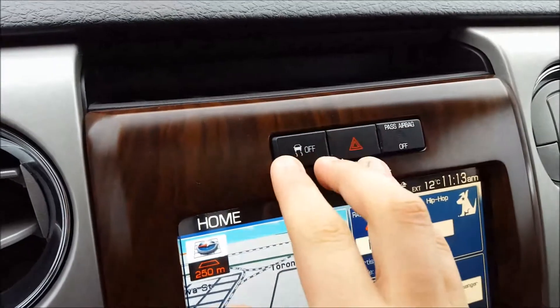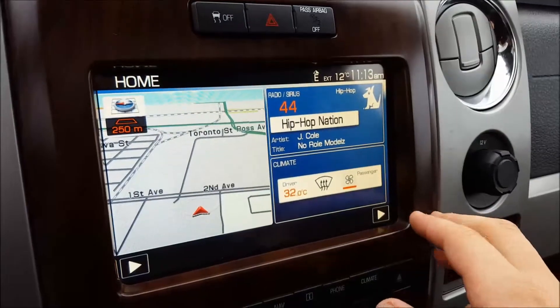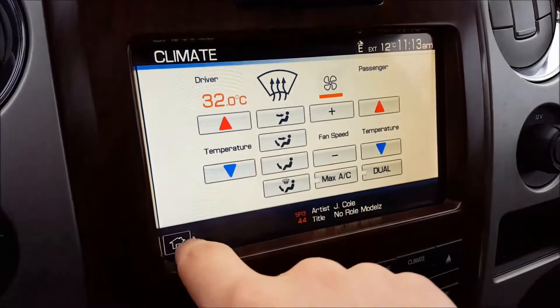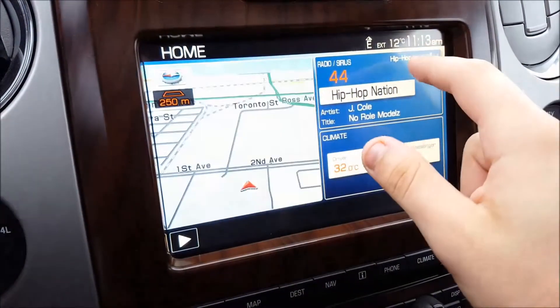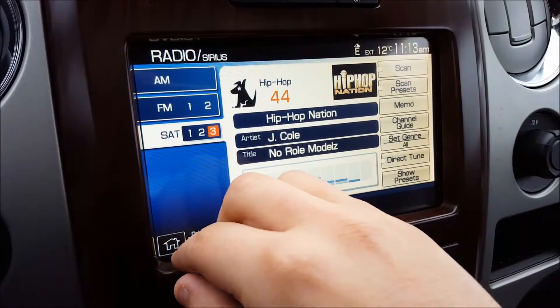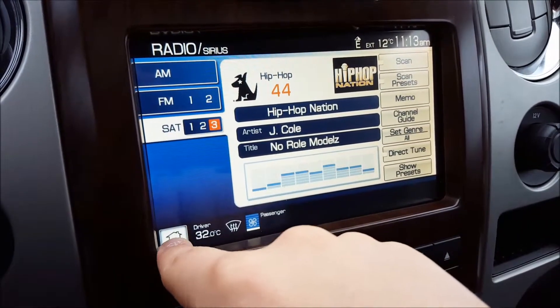Trailer brake controller just below that. Traction control off switch, hazard lights, passenger airbag. MyFord touch screen — you have navigation on the left, and bottom right you have the climate controls to adjust everything. Dual zone climate control. Audio includes AM, FM, SiriusXM satellite radio, CD, USB, Bluetooth, and auxiliary for all your audio settings.